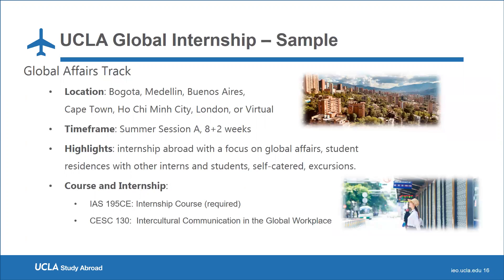As an example, the Global Affairs Track has locations including Bogota, Medellin, Buenos Aires, Cape Town, Vietnam, and Dublin. This course is eight weeks on-site but a total of ten weeks, as students also complete an online course alongside the internship. Highlights include the opportunity to intern abroad and network, live in student residences, and go on excursions. Typical internship placements include fields such as global health, law, economics, NGOs, nonprofits, government and politics, advocacy groups, social work, and think tanks.